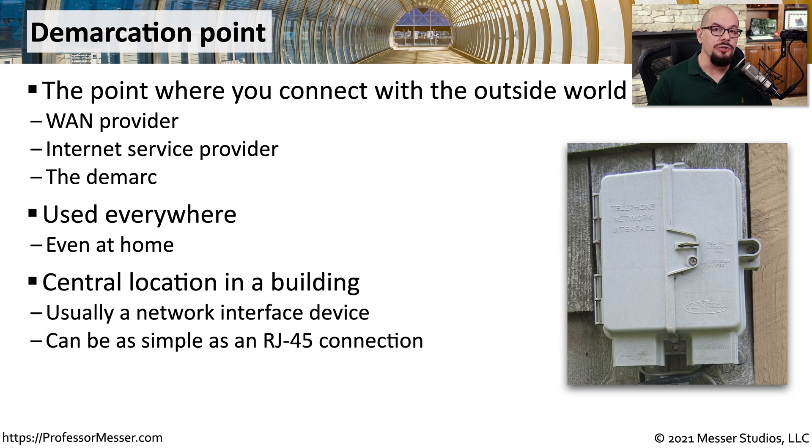If you're in a company, there's usually a location inside of the building that's considered the demarcation point. Usually, everyone knows where the demarc is located, and when somebody needs to install a new wide area network connection, they're usually sent to the room that we consider to be the demarc.